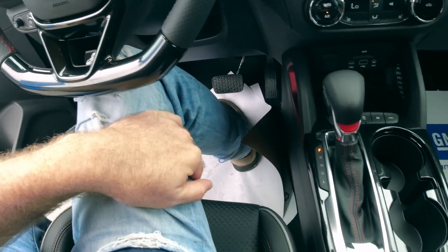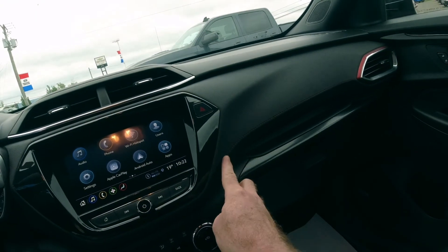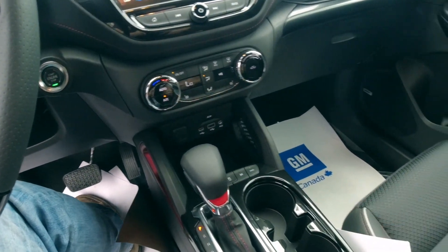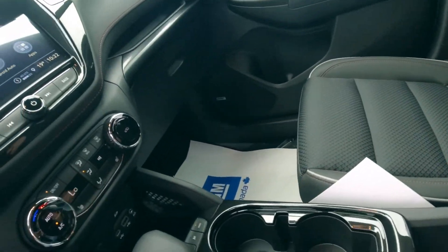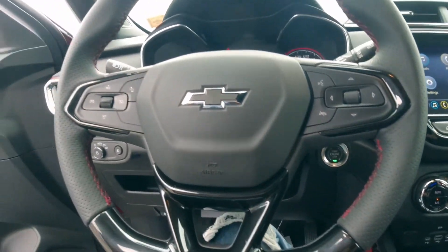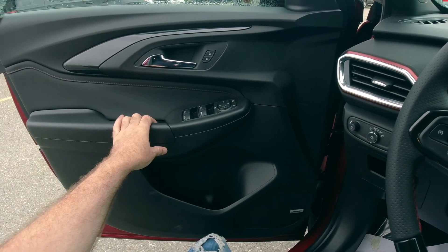It's a nine-speed automatic. It's got cloth interior but with red stitching, which looks pretty good, along with red accents around the vents. There are two cup holders. I don't think the console opens as far as I can tell. It's got power door locks, power mirrors, and power windows.